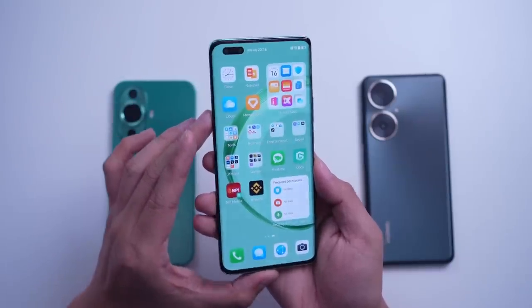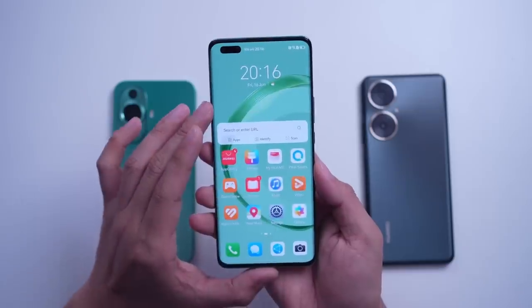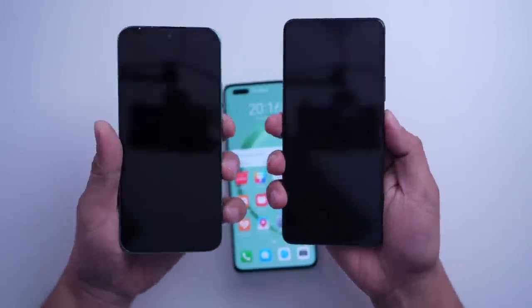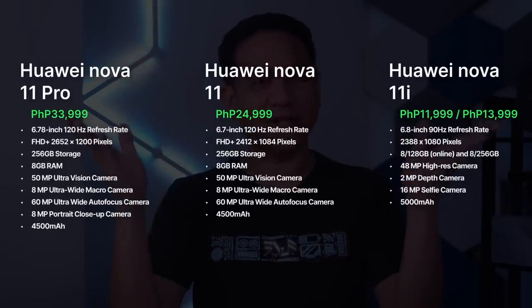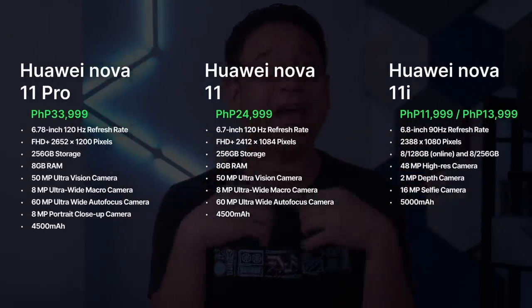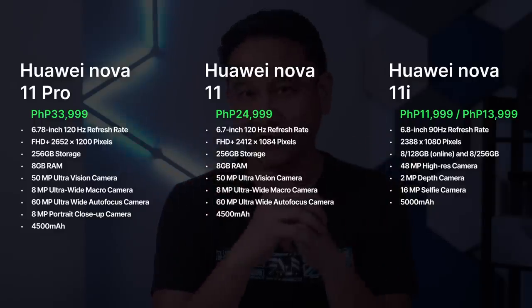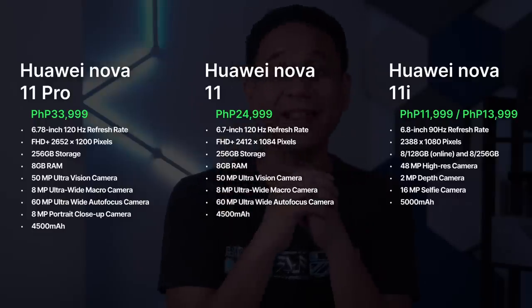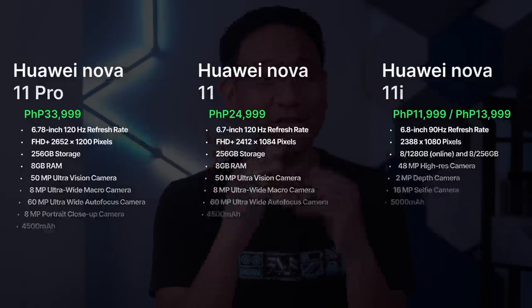Just in case you're wondering, this is the case as well on the Nova 11 and Nova 11i, which I am now about to briefly talk about. Here's a table of specifications in case you're curious about the differences among the Nova 11 phones. We have a full breakdown of these features on our website at Gadget Pilipinas — you can also pause this video and take a screenshot for easy reference.